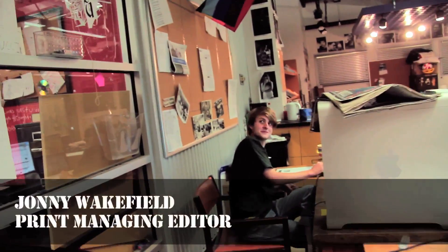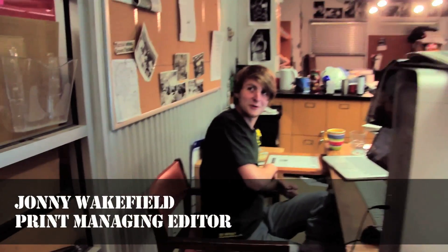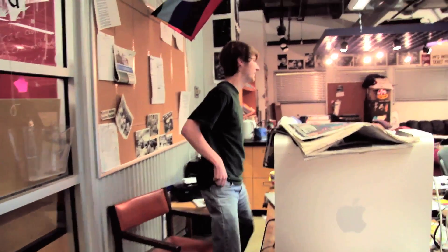Up next is print managing editor Johnny Wakefield. Nobody told me we were doing this again. Hey Johnny, can you tell me a little bit about the redesign? Oh, I'd love to, Justin. Let's walk over here. You're supposed to say, can you tell me a little bit about the redesign? Can I?